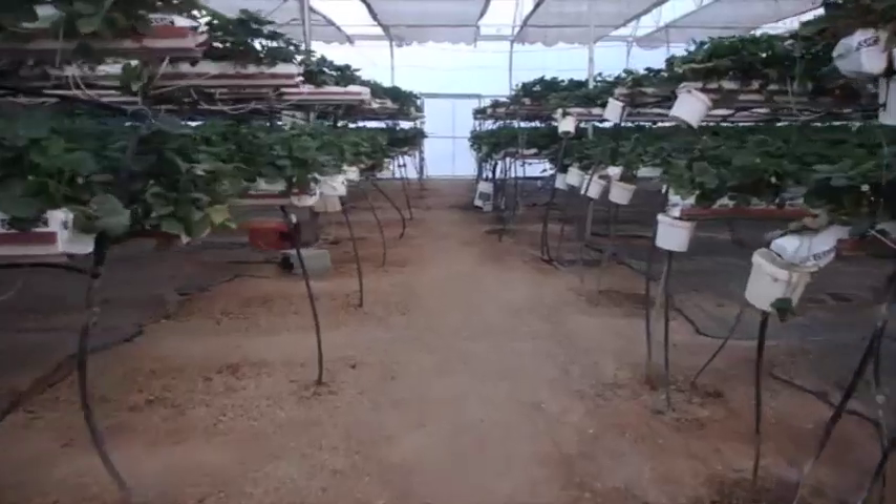Strawberries are kept in this field, as well as this greenhouse. I'll take you inside. This is the inside of the greenhouse — it's highly fancy.